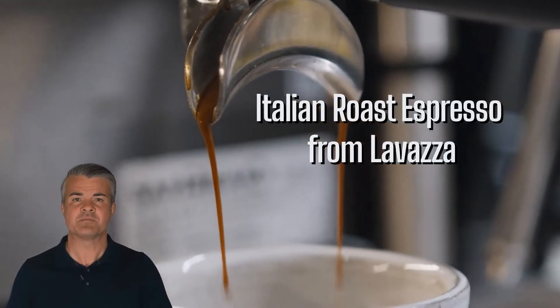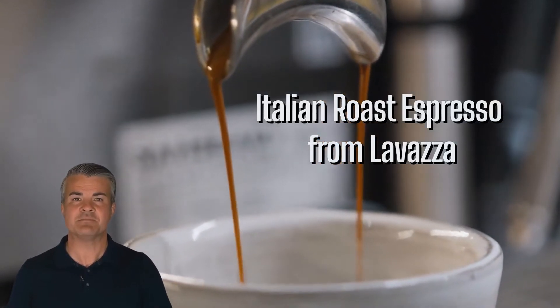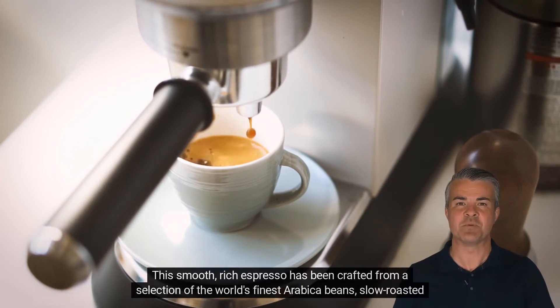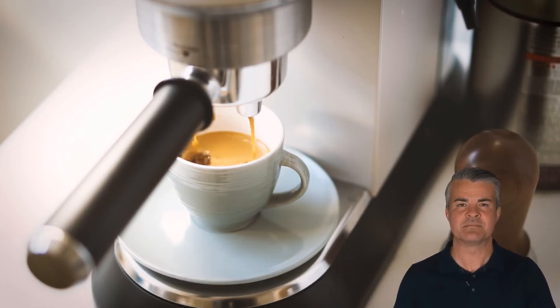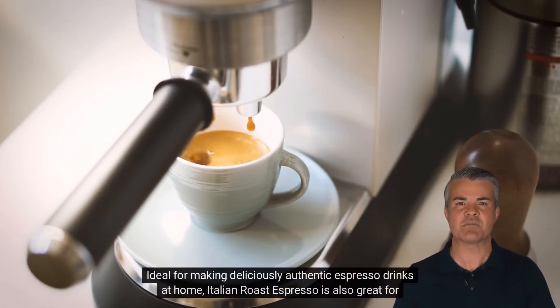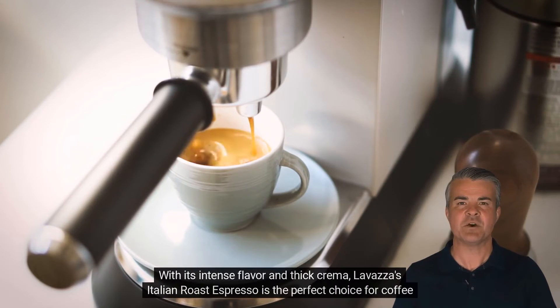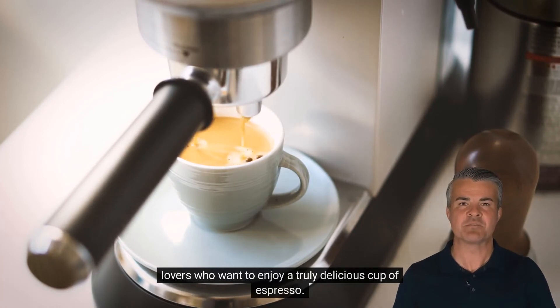Starting with Italian Roast Espresso from Lavazza. Lavazza, Italy's favorite coffee, presents Italian Roast Espresso. This smooth, rich espresso has been crafted from a selection of the world's finest Arabica beans, slow-roasted to perfection to bring out the natural sweetness. Ideal for making deliciously authentic espresso drinks at home, Italian Roast Espresso is also great for baking and cooking. With its intense flavor and thick crema, Lavazza's Italian Roast Espresso is the perfect choice for coffee lovers who want to enjoy a truly delicious cup of espresso.